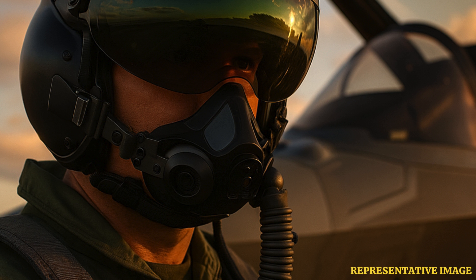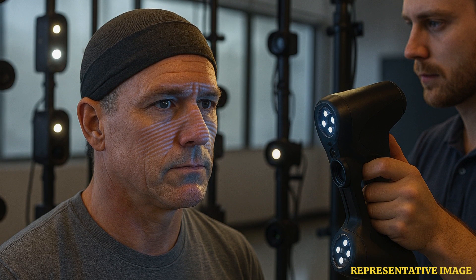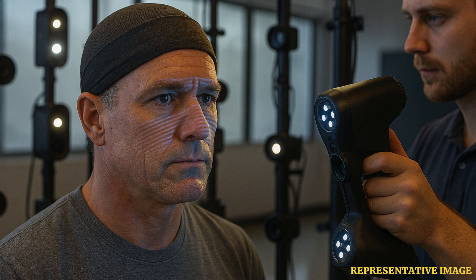Every helmet is individually made. Pilots spend two days at a specialist facility where their head is scanned and measured to ensure a precise fit. Even minor weight gain or a new haircut can affect the helmet's balance and performance. Once assembled, each helmet undergoes a pupilometer alignment within 2mm accuracy to ensure the pilot sees a single image.